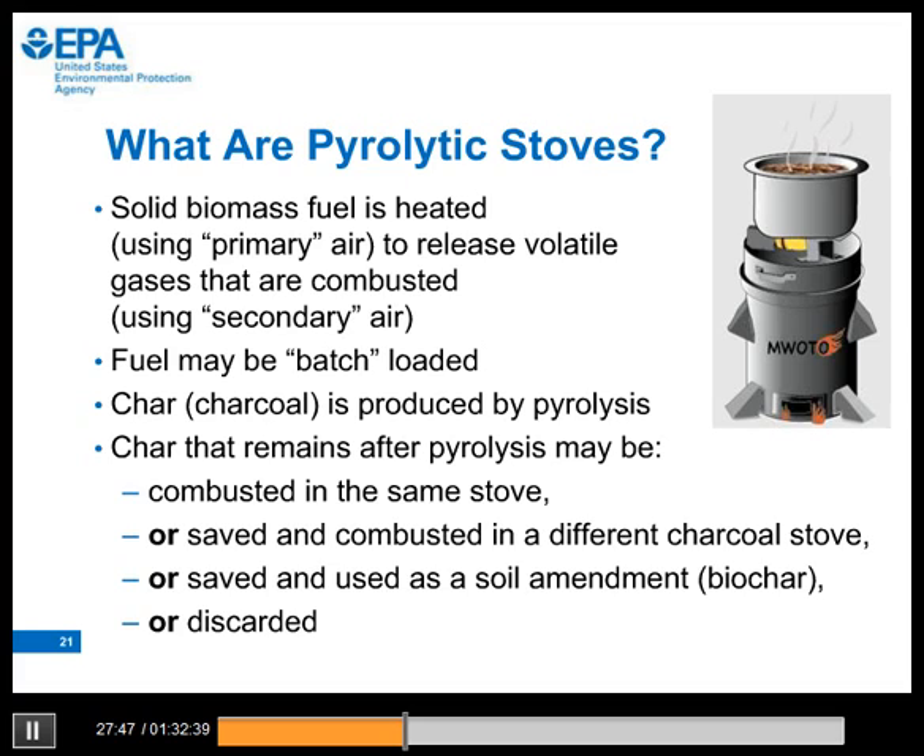For those not familiar with pyrolytic stoves, here is a brief description. Solid fuel is heated using primary air to release volatile gases that are then combusted using secondary air. The pyrolytic stoves we are testing are batch-fueled, though there are some other types fueled continuously. Pyrolysis produces char or charcoal that is richer in carbon content than the wood or other biomass fuel used in the process. Char remaining after pyrolysis may be combusted in the same stove if it is designed to combust the char, or it can be saved for fuel, for biochar, or other purposes, or may just be discarded.